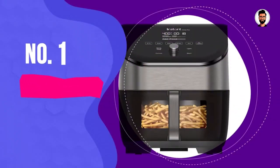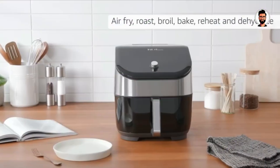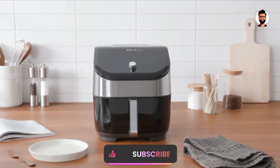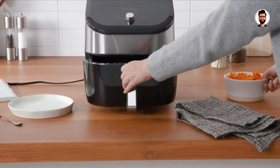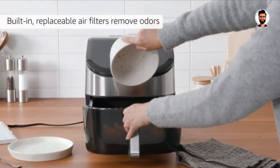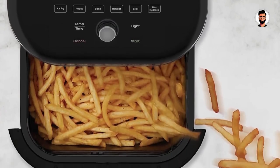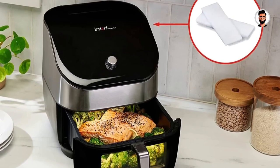Number 1: Instant Vortex Plus 6-in-1 Air Fryer with Clear Cook and Odor Erase. The brand behind the iconic Instant Pot also makes air fryers, and its top-of-the-range model consistently turned out the crispiest fries and chicken wings of any air fryer we tested. In our testing, the fries had crisp exteriors but soft, fluffy interiors, and the chicken was moist while its skin was crispy and retained loads of flavor.